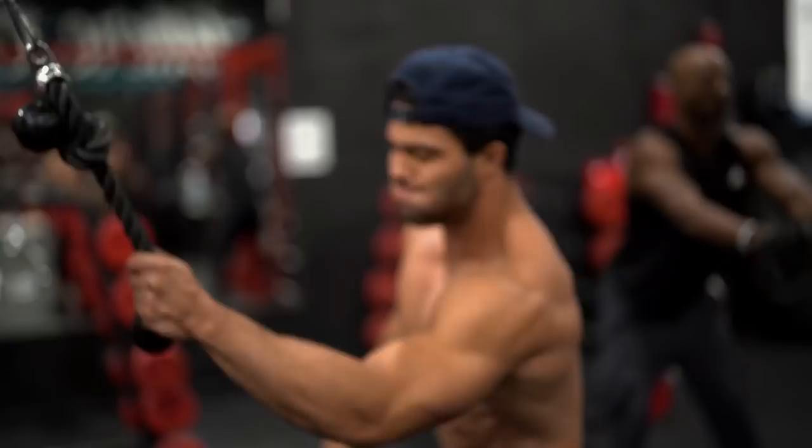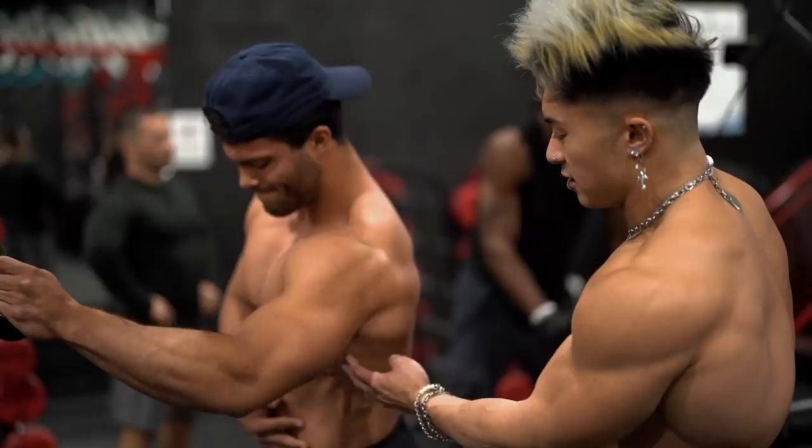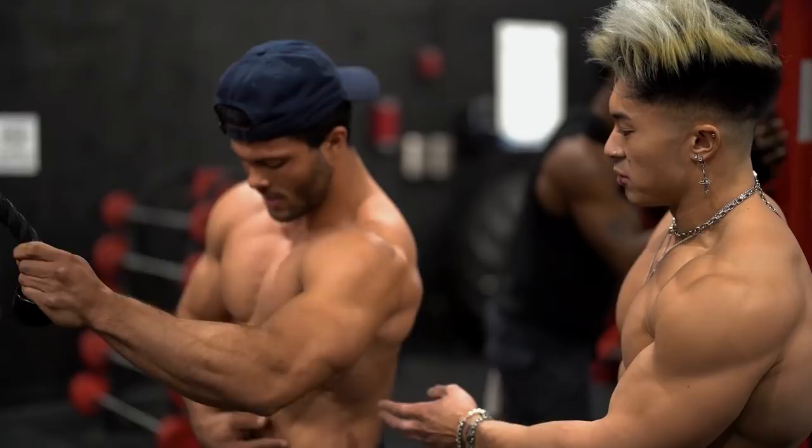Nathan says he tends to have issues engaging his lats - he tends to engage more of his lower traps, mid back, rhomboids, rear delts, and forearms instead, because he's very used to doing pulling motions. We're trying to focus more on him engaging his actual lat during the exercise, which I think he's getting a hold of pretty well.